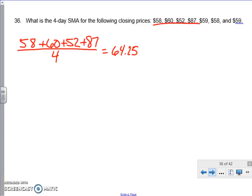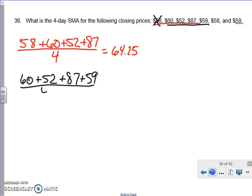Next, we cross out the first value and do the second through the fifth. So we calculate 60 plus 52 plus 87 plus 59, and divide it by four. We end up with 64.50.